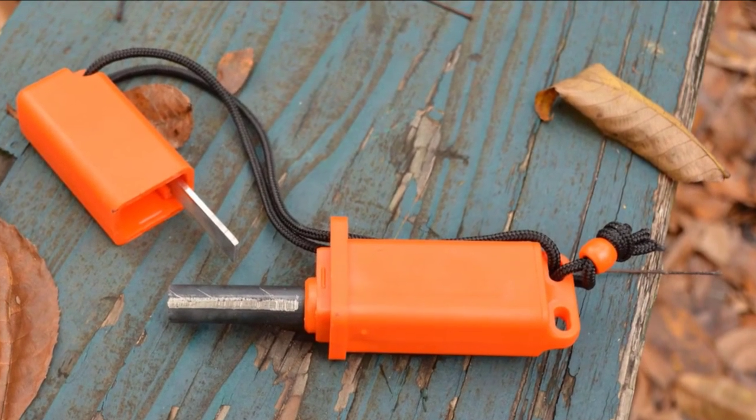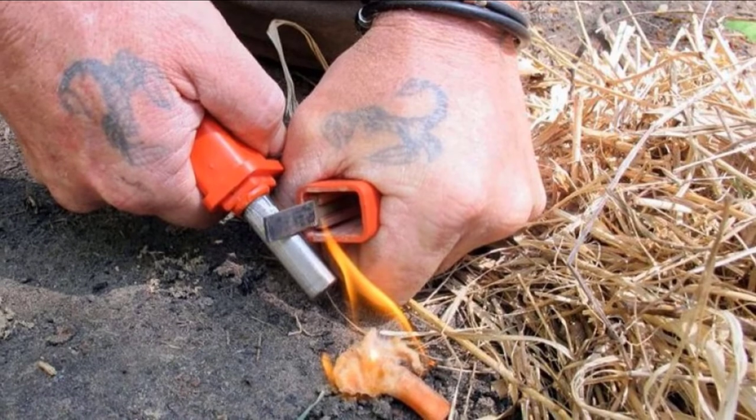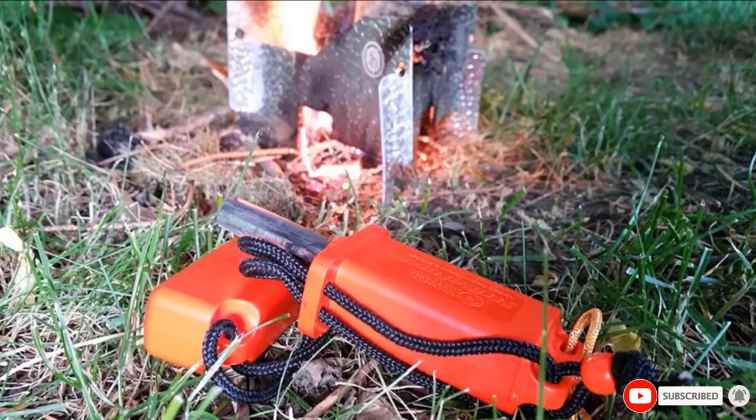Though it's flint-based, the length and width of the rod makes for lots of big, happy sparks that ensure a quick fire. The fires we lit with the Strike Force were consistently instantaneous, making this a great tool for both beginners and emergency situations.